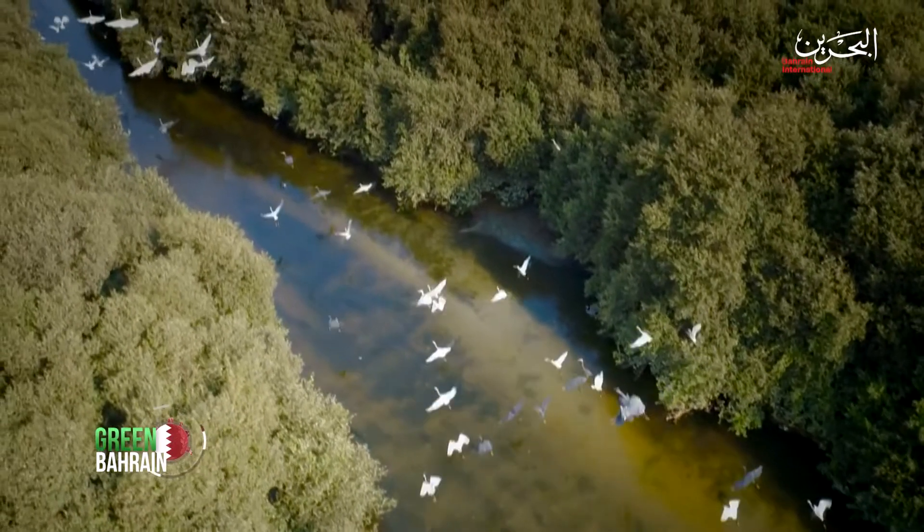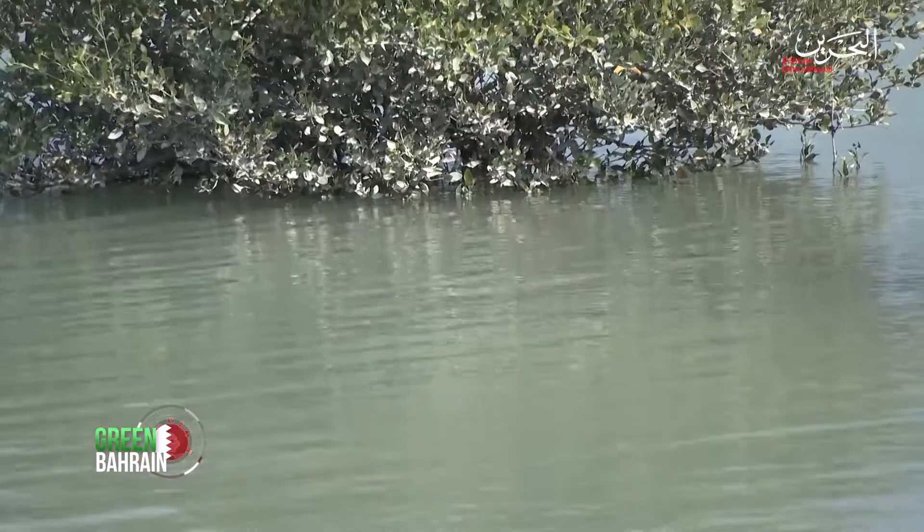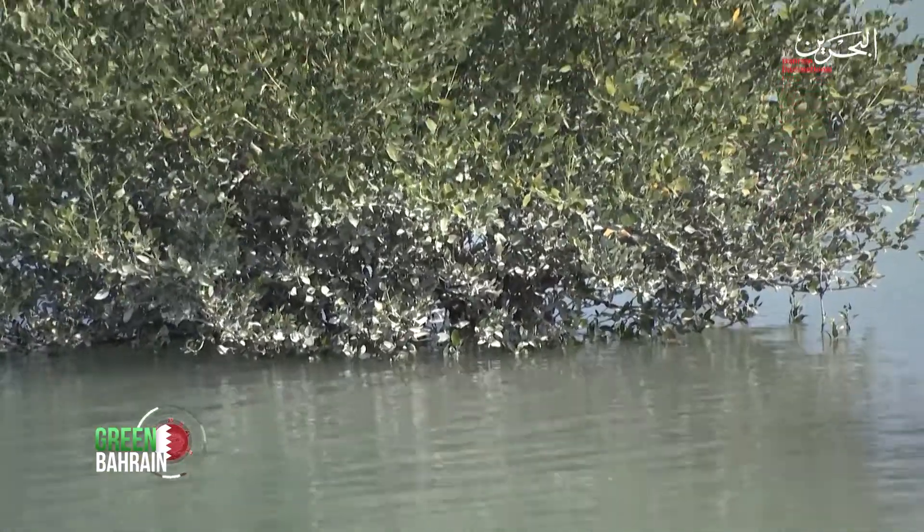Millions of small and microorganisms that are important for the marine environment live in the sands of this protected marine sanctuary.